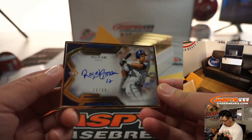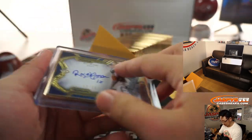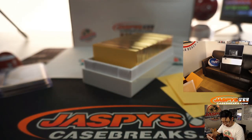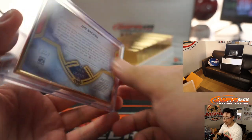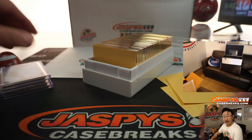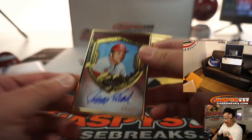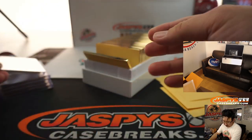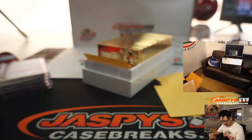Next up is Roberto Alomar, 12 out of 25. It gives you the Hall of Fame year right there too, which is really cool. Then we've got Jeff Bagwell, 23 out of 25. There is Johnny Bench, 9 out of 25. And then Wade Boggs, 25 out of 25. There should be two one-of-ones in here too — that's what Topps says.